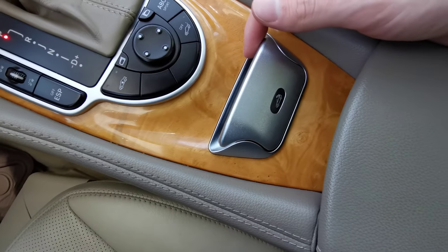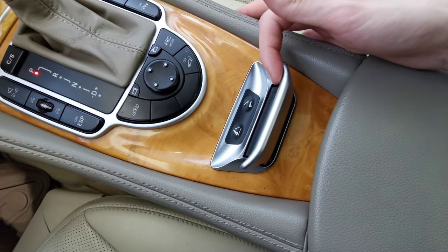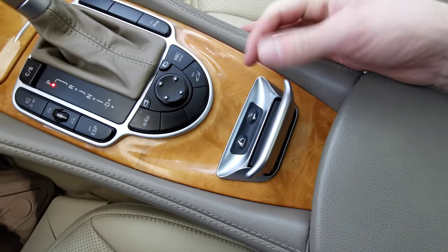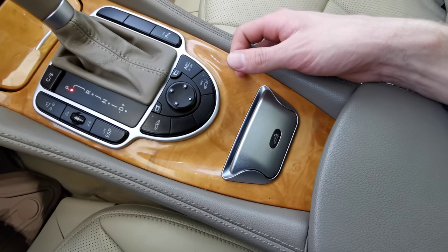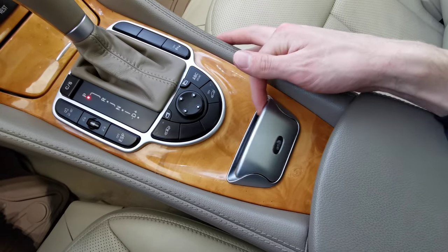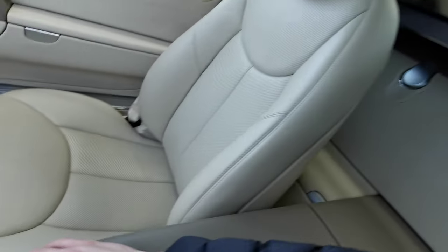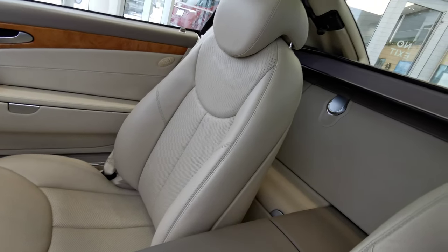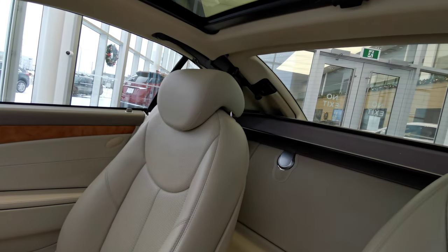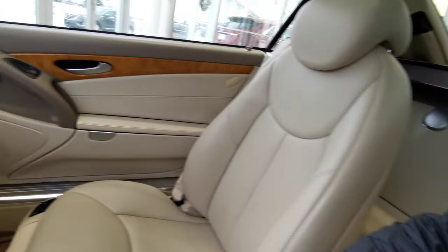This is for your convertible hardtop. You pull it up and pull it backwards to open. Push it down and then hold it down to close it. While it's open, this button controls your bug deflector — hold the button down and that black piece will fold up and down.